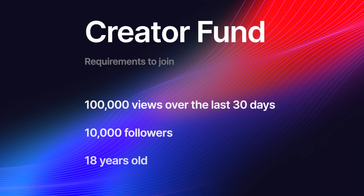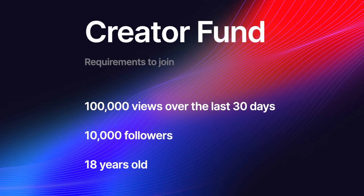To be eligible for the creator fund, you need to have 100,000 views over the last 30 days, 10,000 followers, and be 18 years old. Initially you may think that's going to be hard to hit. I've been creating faceless TikTok pages for years and I can honestly tell you it's extremely easy to hit those requirements. I've managed to hit them on brand new pages within two to three days.